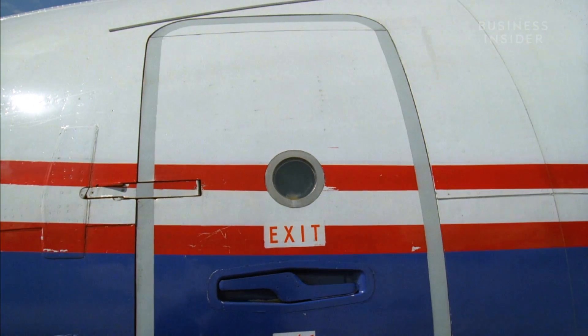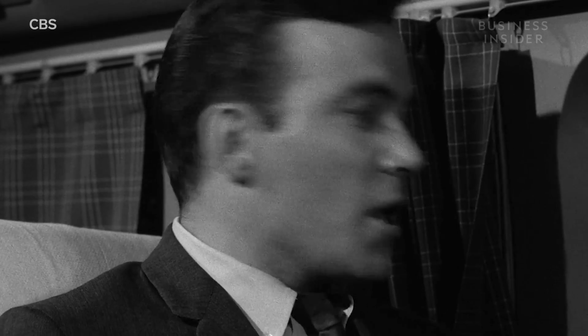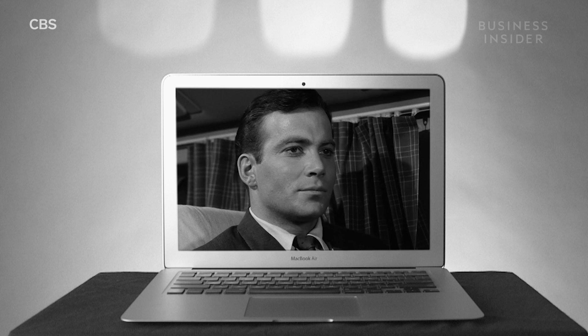If you don't live in the Twilight Zone, your chances of pulling open an airplane door mid-flight are just as good as seeing a gremlin on the wing. So the next time you start getting nervous about it, just remind yourself: I'm gonna be alright.